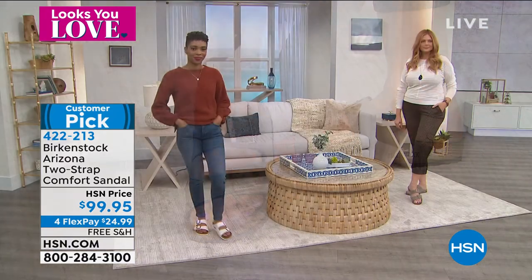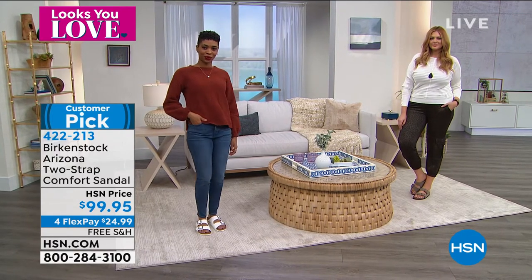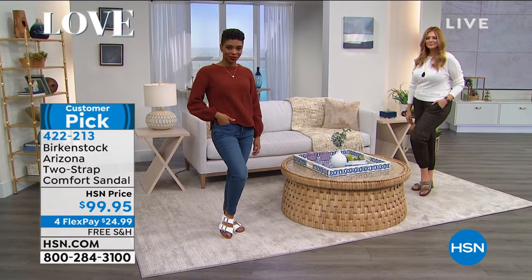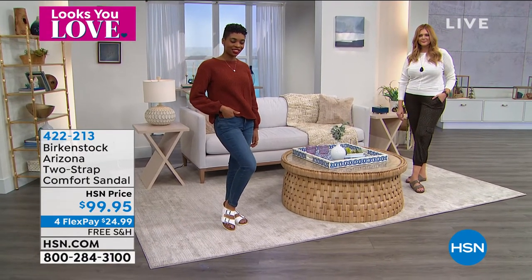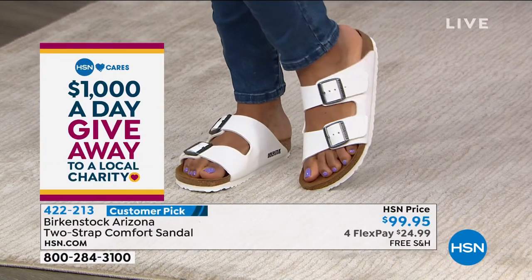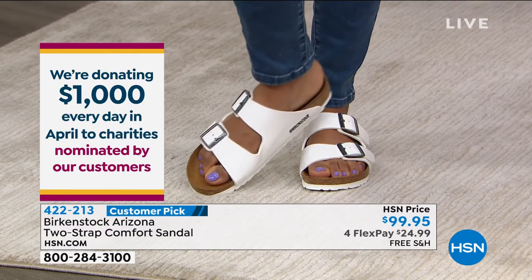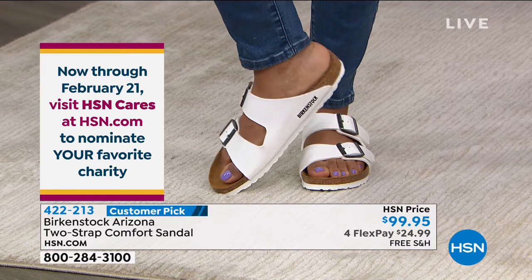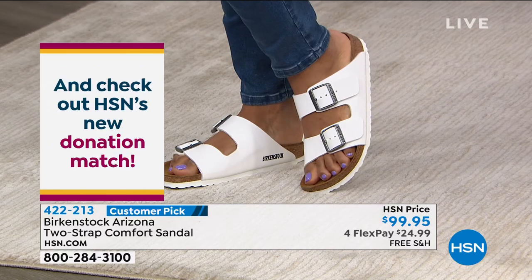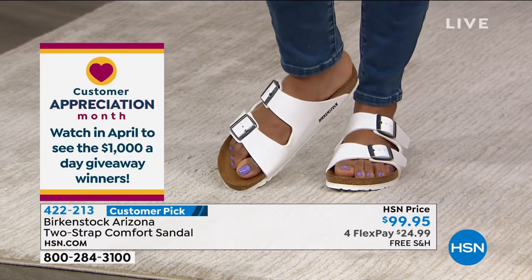The most important part about the right fit of a Birkenstock is making sure your heel is sitting in that cup, not spilling over, the arches are supporting you, the toe bar is right underneath your toes, and your toes are not hitting the front lip. That's truly the perfect fit — your foot really resting on that footbed in a natural position.